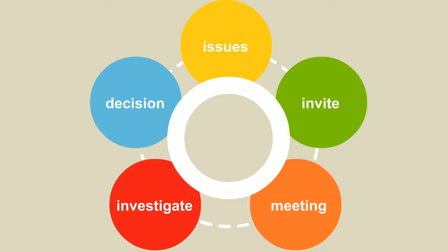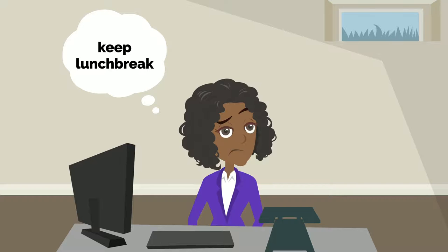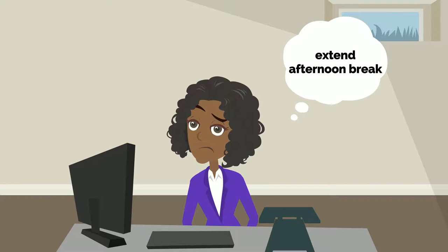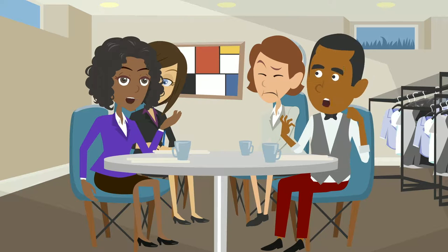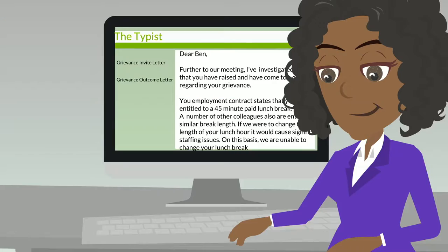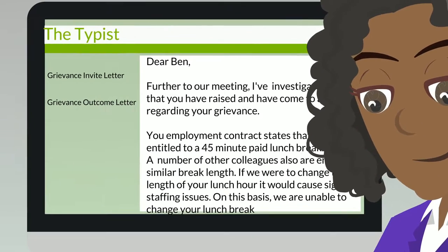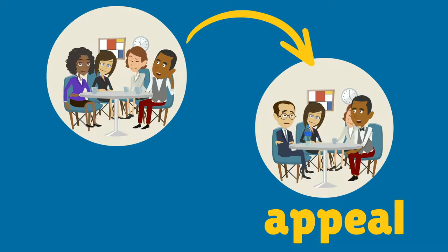Once you have all the information, you'll need to make a decision whether to extend Ben's lunch break. You've decided that Ben's lunch break should remain as it is, but are willing to offer a longer mid-afternoon break. It's a good idea to meet with Ben to tell him what you've decided and explain how you came to that decision. Your decision must also be put in writing. In your decision letter, you must allow Ben the opportunity to appeal your decision and have his appeal considered by an impartial manager.